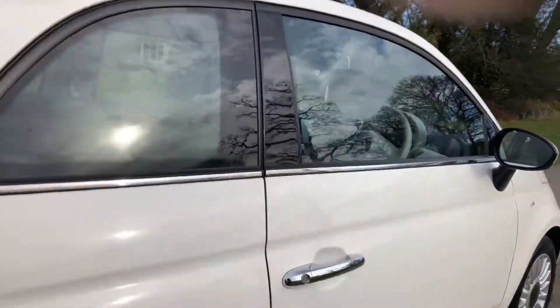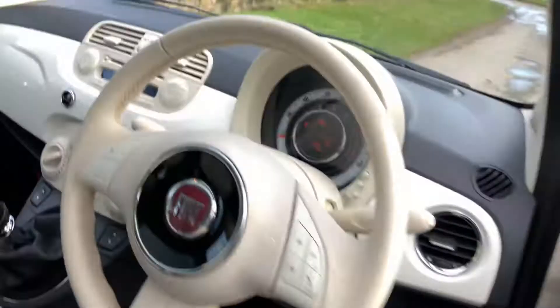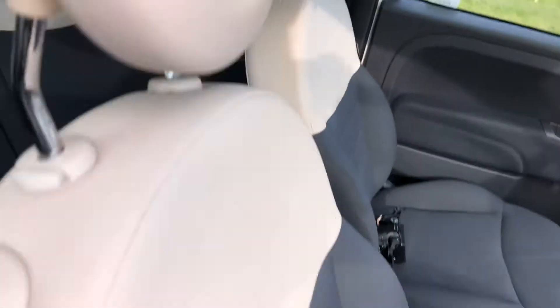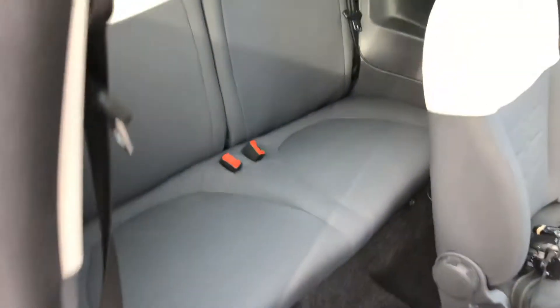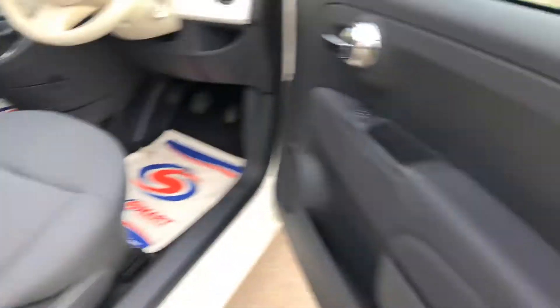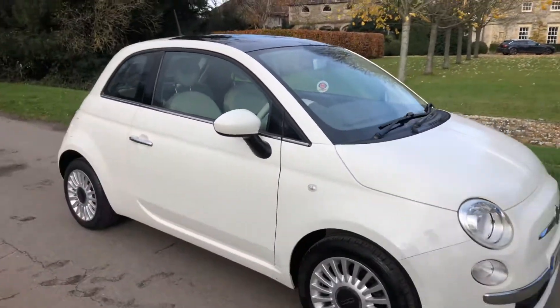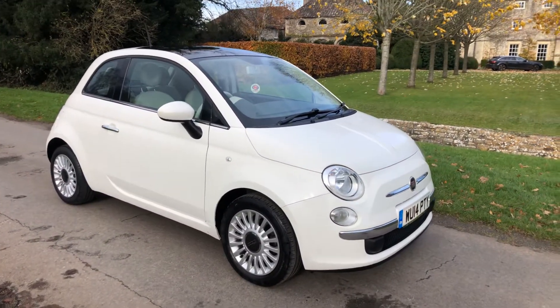The car will come with a service and fresh MOT. As you can see, the interior is unmarked as well. All in all, a very, very nice car with very low miles.